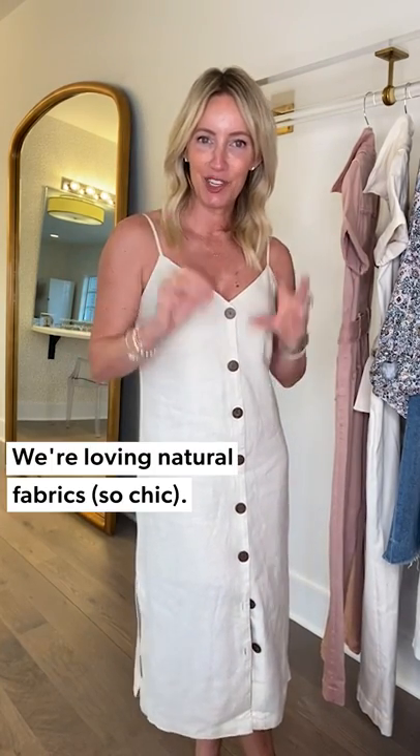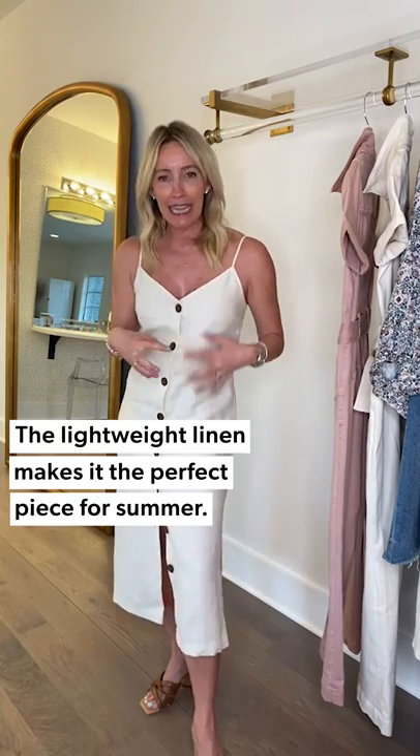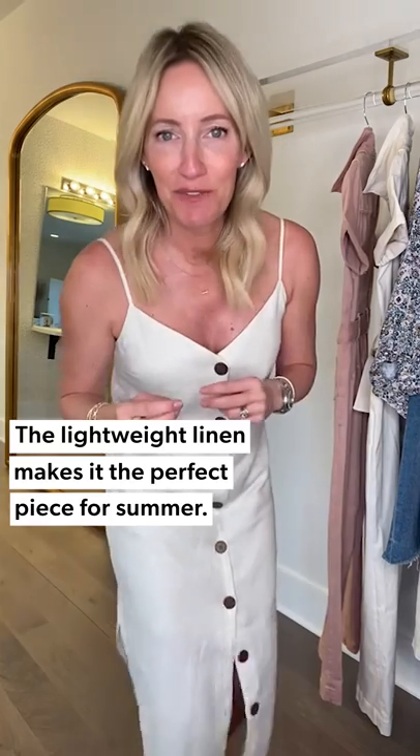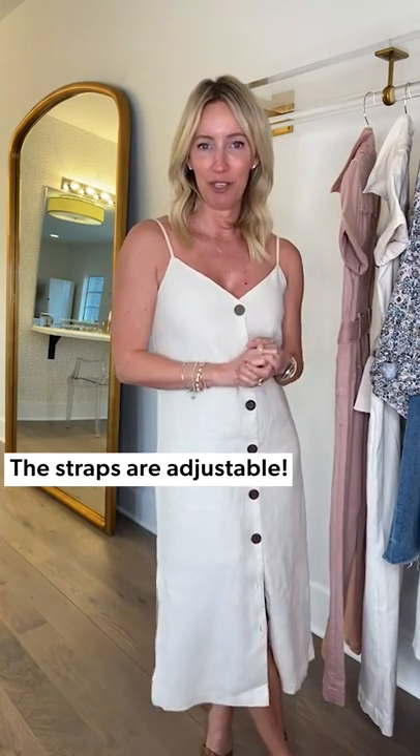Look number two — another way to interpret the 70s trend: natural fabrics. This is a fabulous example from Rails, a button-front spin on the slip dress and shirt dress combined. It's a wonderful lightweight linen, so easy to wear, and yes, if it wrinkles, that's okay — it doesn't need to be perfect and crisp. I kept mine unbuttoned just a little bit to show off some leg. It also has a fabulous side slit and adjustable cami straps. I'm envisioning this for a fabulous shower or a graduation when it is hot — it's easy to slip on and would also be great with a little jacket.